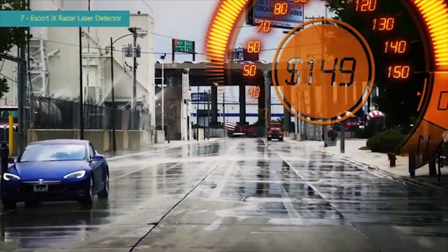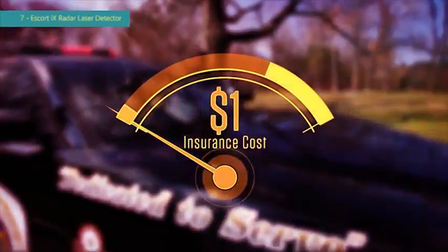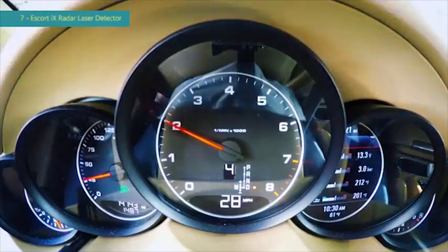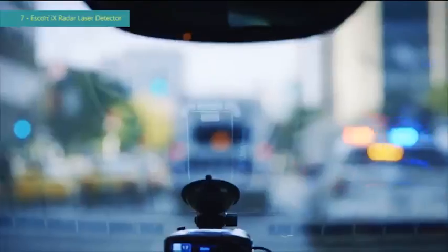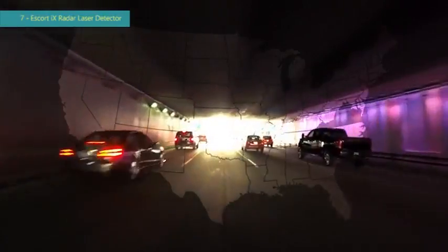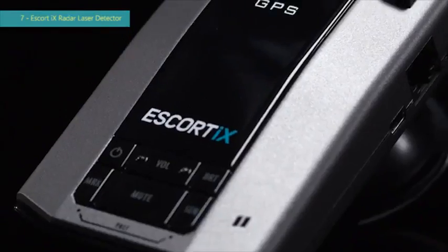The average speeding ticket costs $150, and getting one ticket means you're likely to pay $900 in increased insurance costs over the next three years. Even though you may not ordinarily speed, limits can change quickly and catch you unaware, and up to a third of speeding citations are erroneous. With radar and laser detectors legal in every state except Virginia and Washington D.C., the Escort iX pays for itself when it saves you from just a single ticket.